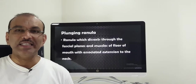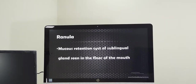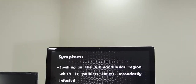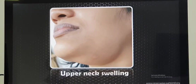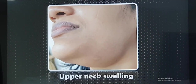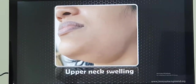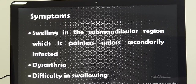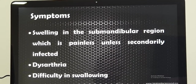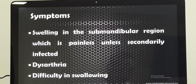It is usually seen between the age of 20 and 30 and is seen only on one side. The main complaint of the patient will be a swelling in the upper part of the neck, which is slowly increasing in size. If it gets infected, they may have pain and discoloration of the skin. If not infected, there is just the swelling. If there is also a swelling in the floor of the mouth and it is bigger in size, they have problems with speech and swallowing.